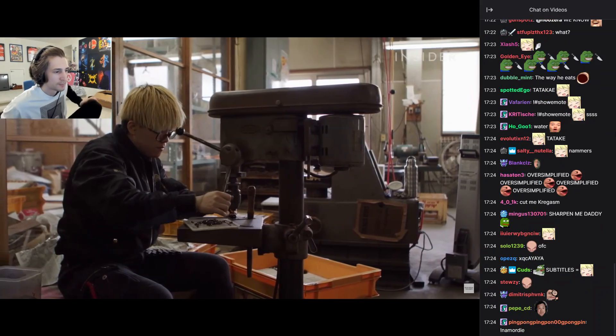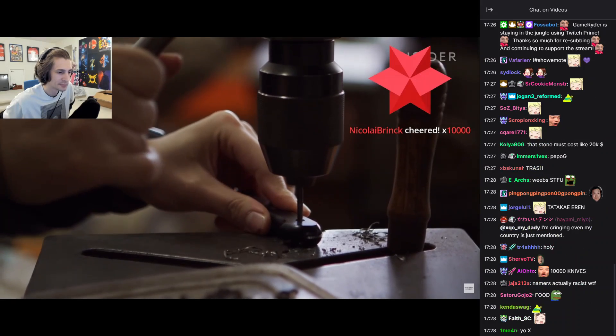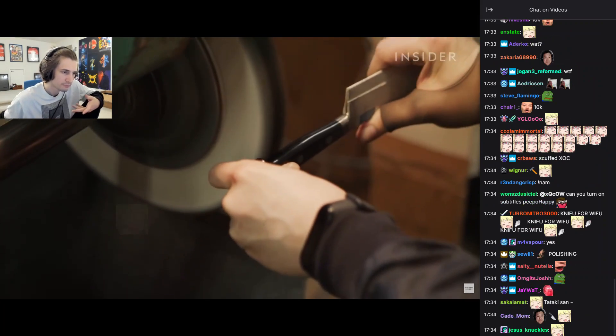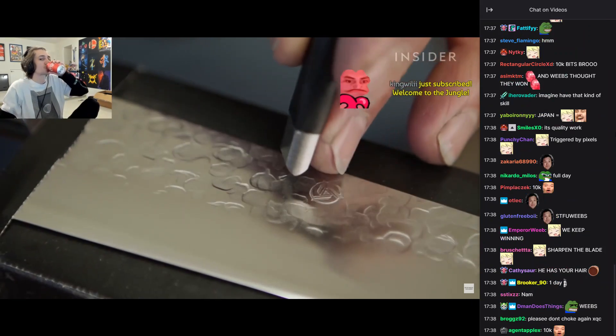It takes one full day to sharpen the blade and another full day to secure and polish the handle. The final knife is totally unique, each with its own distinct balance, thickness, and design.